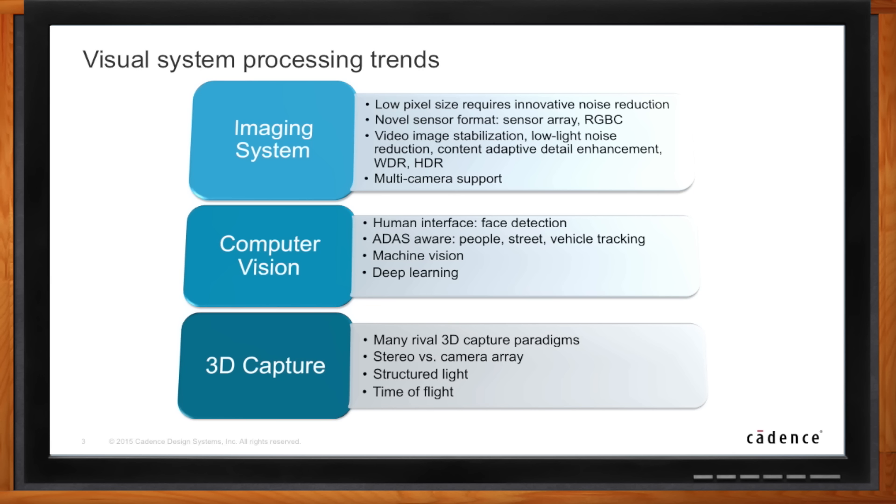The other big trend is the changing of sensor formats. For years there was a format called Bayer — what every sensor used for 15 years. Now there are new sensor formats. RGB-C is one of them, where the C is a different color that can be red, green, blue, violet, yellow, or whatever the manufacturer prefers. The benefit is you get a higher dynamic range when you add another color. This trend happened first on big-screen TVs about four years ago. To process that, you need a programmable processor, so they're now doing that on the DSP rather than in hardware.